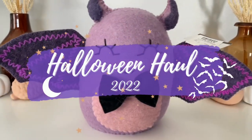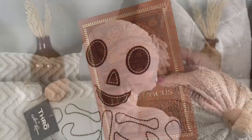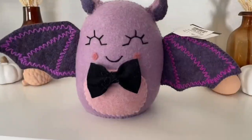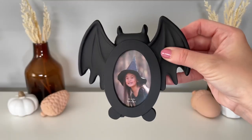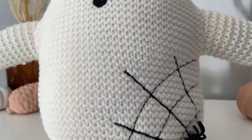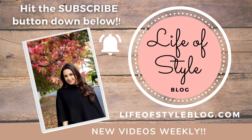Hey friends, welcome back to my channel! I thought for today's video it would be really fun to do a Halloween haul of all the goodies I rounded up this year. Anything I can find a link for I'll be sure to leave down below in the description box. I'll also be sure to point out anything that is still on the shelves.